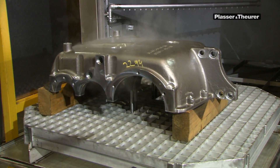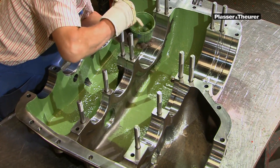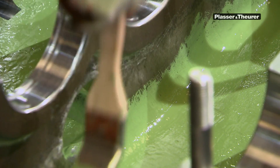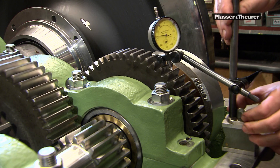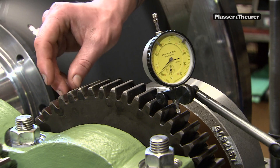The preparation of the cast housing requires a lot of experience. Any small metal splinter could lead to transmission damage. The assembly of the transmissions requires highest precision.